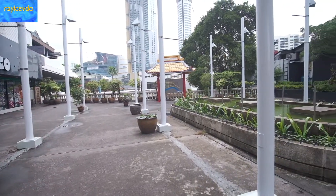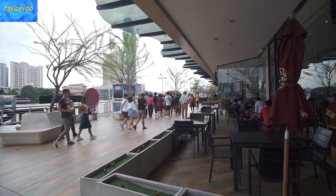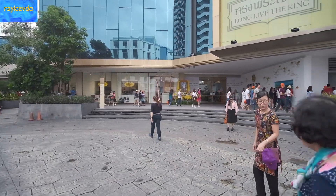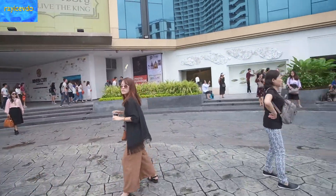This is a shopping mall known as River City. It is 10 a.m. on this rainy morning, and this mall is already getting loaded and packed out with Chinese tourists.